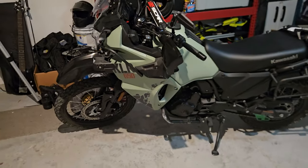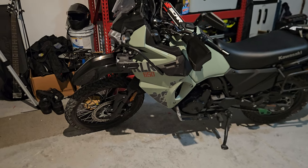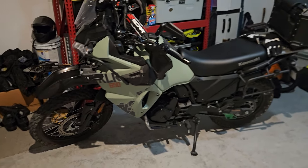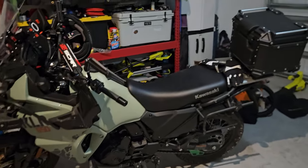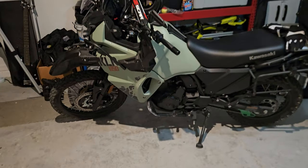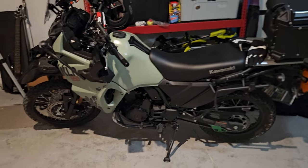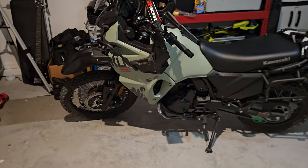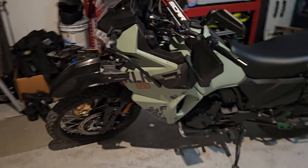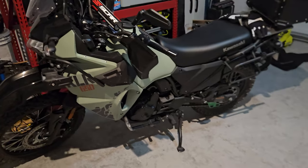The original plan was to do a high-quality video with different camera angles showing off the bike. I had the GoPro with me, I had my other camera and a small tripod. I had big plans today but it didn't exactly pan out. This is the KLR as of now, just a little scratched up.